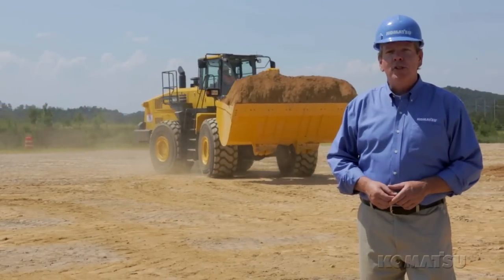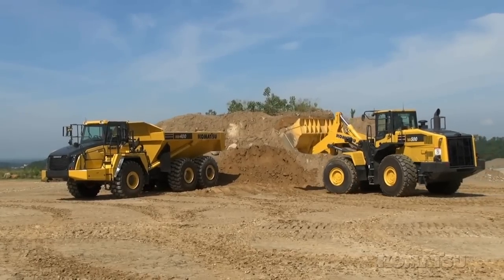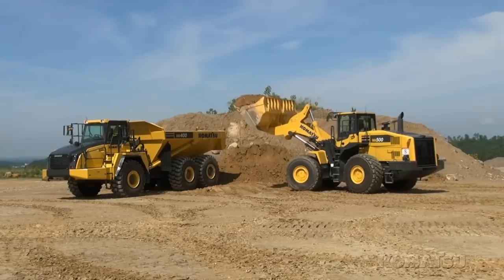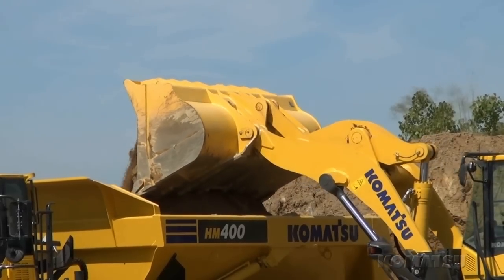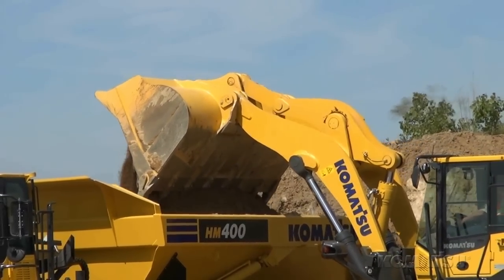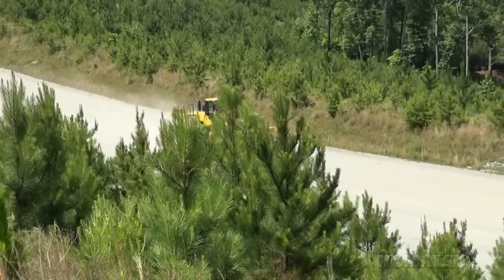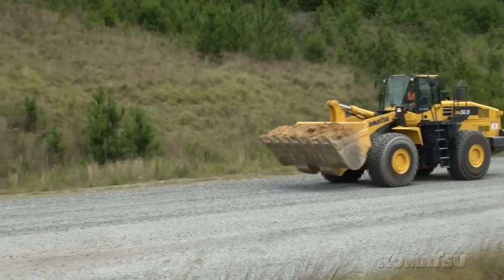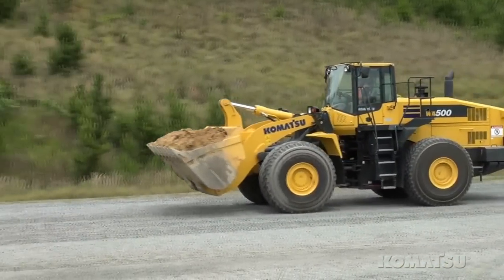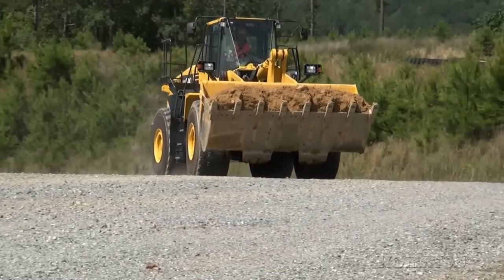It has a lot of improvements over the previous model. This wheel loader's new large capacity torque converter with automatic lockup in second, third and fourth gears is included as a standard feature. The WA500-7 can climb hills faster while using less fuel. Komatsu's smart loader control logic gives it more efficiency, and with the new large capacity torque converter, you get up to 7% more fuel savings.